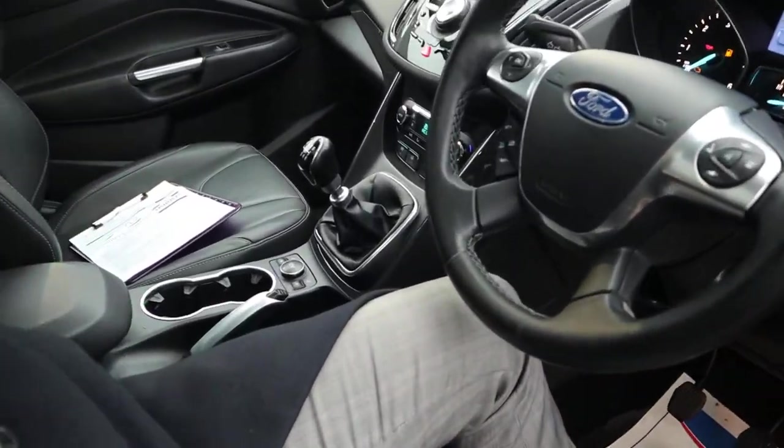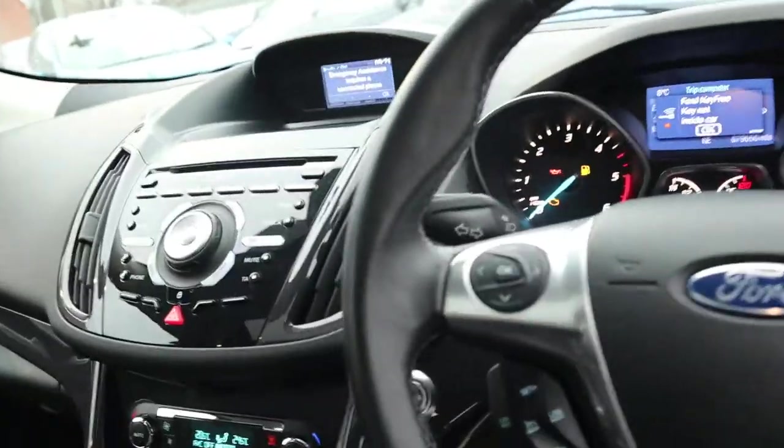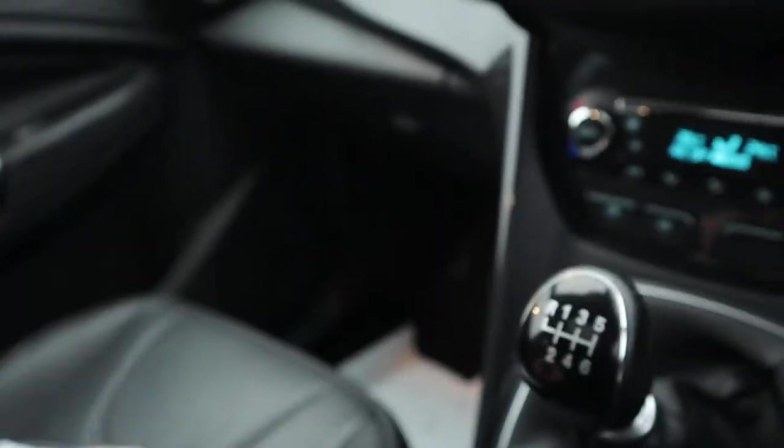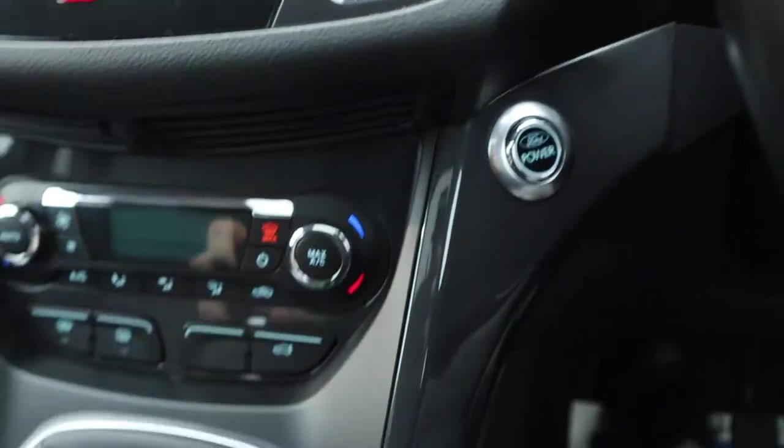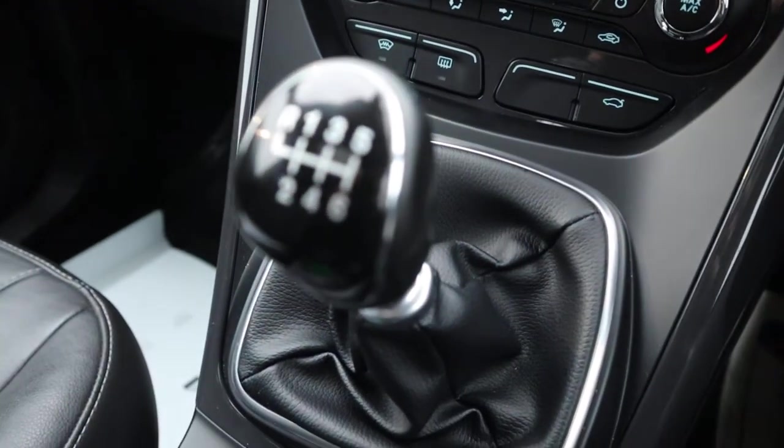It's keyless entry and keyless start. What I'll do is pop the key down here, then put my foot down on the clutch and press the power button — and away we go. Six speed manual gears.